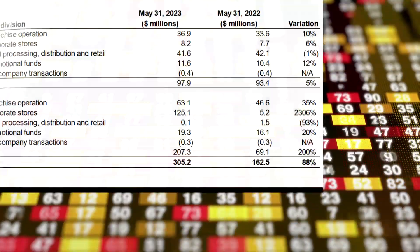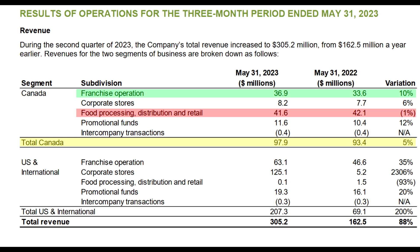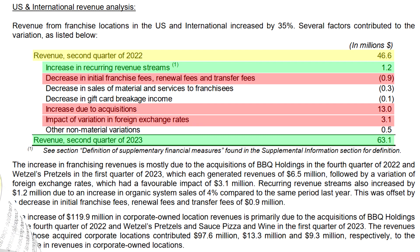This quarter, MTY's revenue growth again was pretty scrambled and hard to decipher due to the large acquisitions that happened over the previous two quarters. But because these acquisitions mostly just affected the US and international portion of the business, we do have a much clearer review of the performance on the Canadian side. Everything there went fairly well, despite a slight decline in the retail segment, which was noted as being due to the government's regulation on grocery stores. On the US and international portion of the business, after adjusting for the non-recurring portions, the pre-existing franchise growth was almost flat year over year, which is far from ideal.